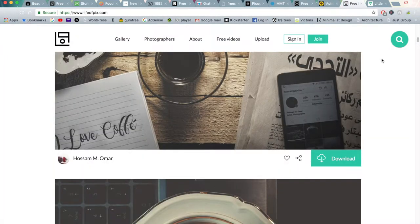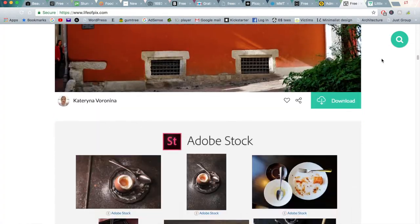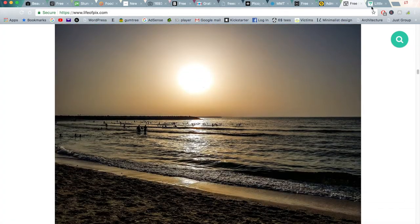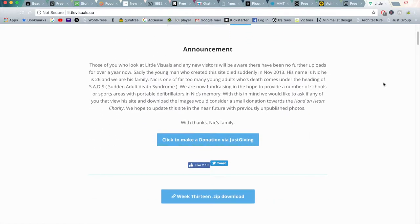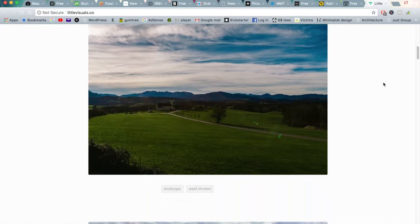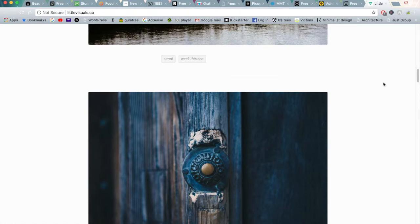Moving on to the next one is Life of Pics. Again this is a really nice catalogue of images — very simple, very minimalist, but nonetheless there's a lot of good pics in here. And moving on to the very last one on this list is lightsvisual.co. This is a website that sends seven high-resolution images zipped into your inbox. So you get an invitation to new photos that have been released, I think on a weekly basis. This is a really nice addition to finding free stock images as well.